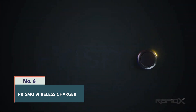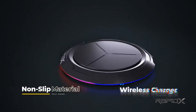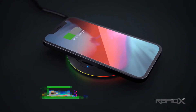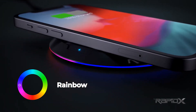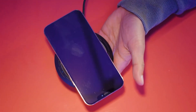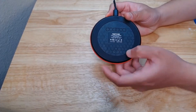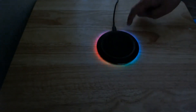Number 6: Prismo Wireless Charger. The Prismo Wireless Charger is a sleek and stylish charging pad that offers wireless charging for smartphones, smartwatches, and other QI-compatible devices. It features a premium design with a tempered glass surface and a durable aluminum frame, making it a stylish addition to any workspace or nightstand. The Prismo Wireless Charger supports fast charging for compatible devices and comes with advanced safety features such as overcharge protection and temperature control, ensuring safe and efficient charging. It also features LED indicators that show the charging status of the devices. With its elegant design and convenient wireless charging capabilities, the Prismo Wireless Charger is a practical and stylish charging solution for modern devices.